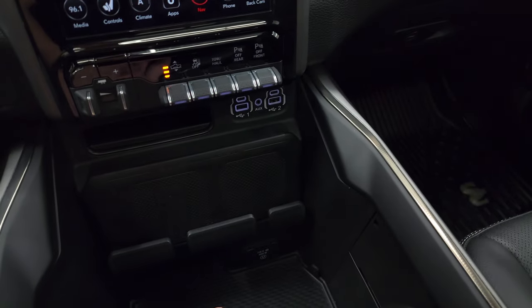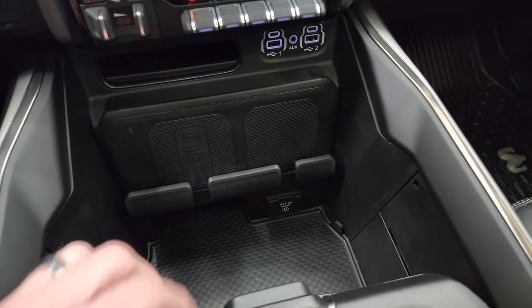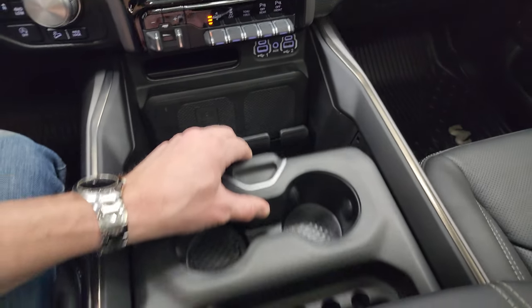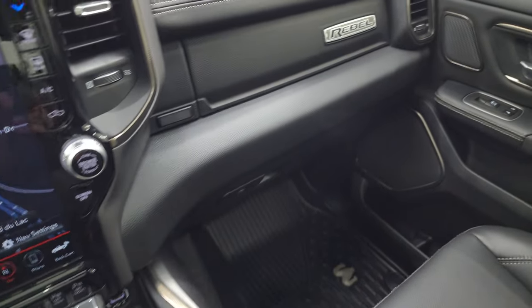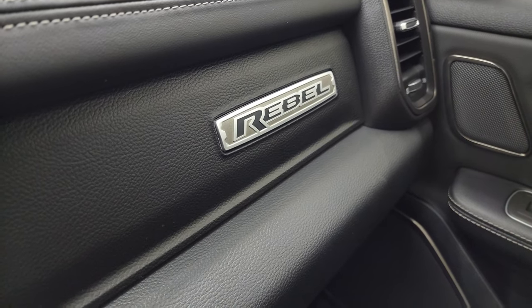Stability control, tow-haul mode, front and rear parking sensors you can turn off and on. Two USBs, two USB-Cs, and an aux jack. You get a wireless cell phone charge pad and a 115-volt 400-watt plug-in. Cup holders and coin sliding tray right here.